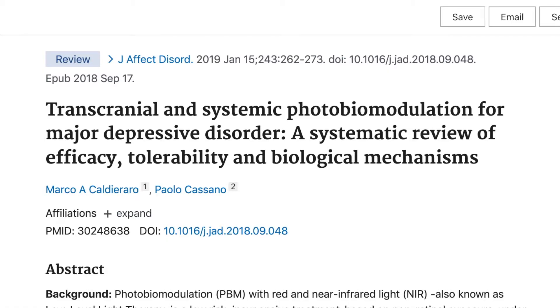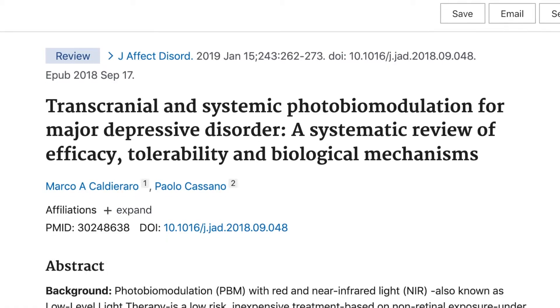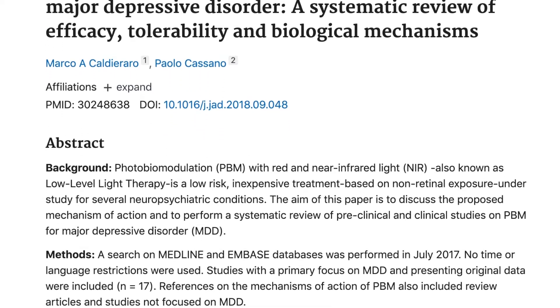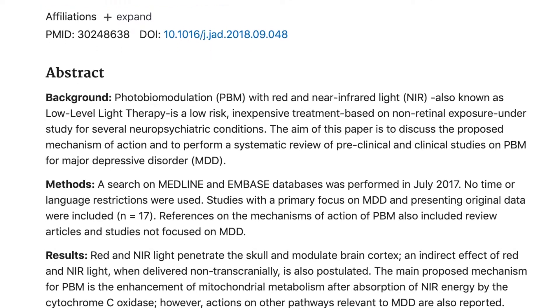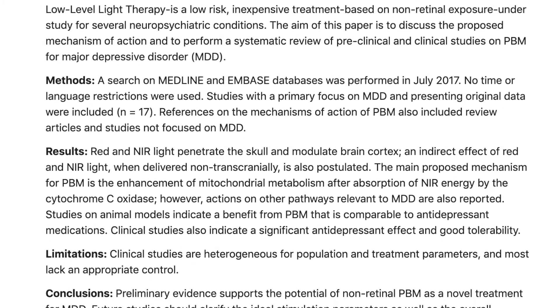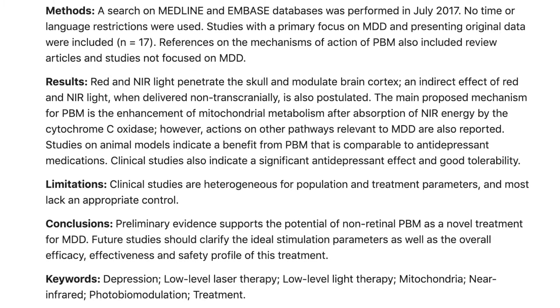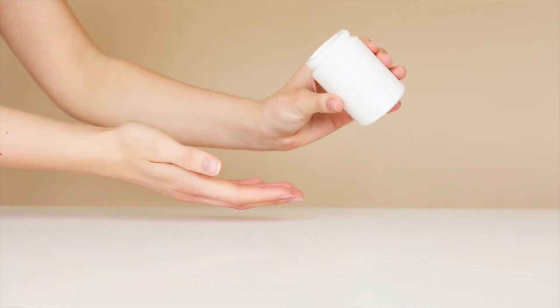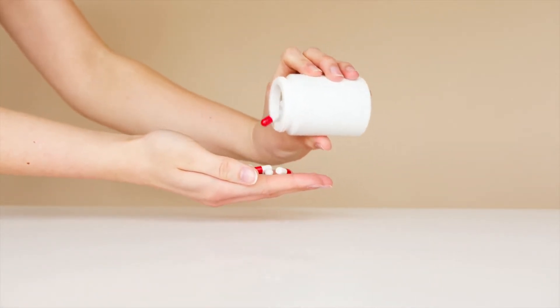The first study was a review looking at red light therapy on major depressive disorder. This review looked at studies including transcranial and systemic red light therapy. It showed preliminary evidence supporting the use of red light therapy as a treatment for major depressive disorder, with the red light therapy being comparable to an antidepressant.